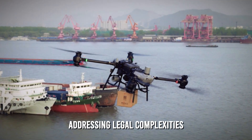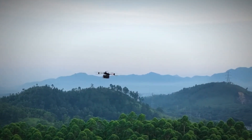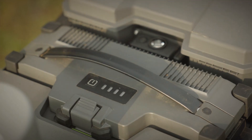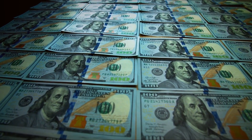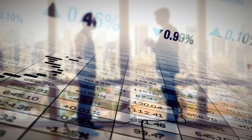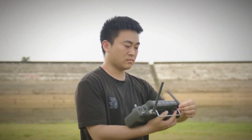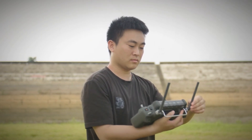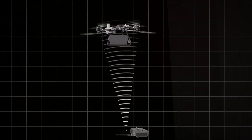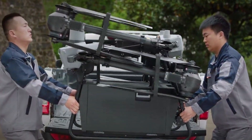As we envision the FlyCart 30 transforming industries and shaping the future of delivery technology, it's crucial to acknowledge the legal complexities that come with its operation. The reported price of approximately $117,000 makes the FlyCart 30 a significant investment, and potential buyers should tread cautiously. The legal hurdles surrounding the operation of such drones in the U.S. are substantial, and obtaining FAA approval is a crucial but challenging step.